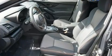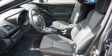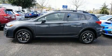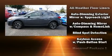Subaru also prioritized safety and security with features such as dual front impact airbags, head curtain airbags, brake assist, a panic alarm, and four-wheel disc brakes with ABS.